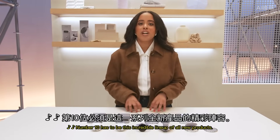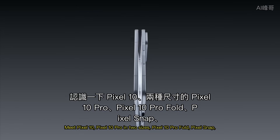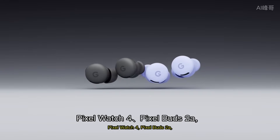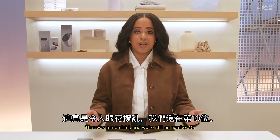Number 10 has to be this incredible lineup of all-new products. Meet Pixel 10, Pixel 10 Pro in two sizes, Pixel 10 Pro Fold, Pixel Snap, Pixel Watch 4, Pixel Buds 2a, and Pixel Buds Pro 2 just got a software update. That was a mouthful — and we're still on number 10.